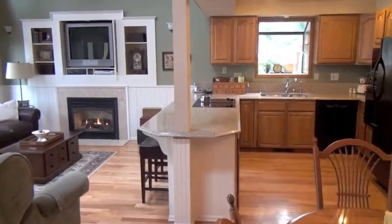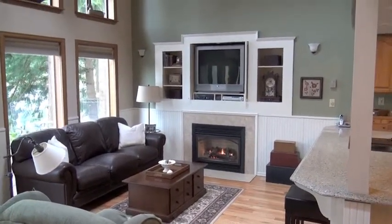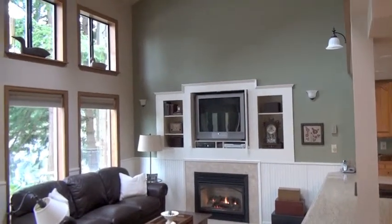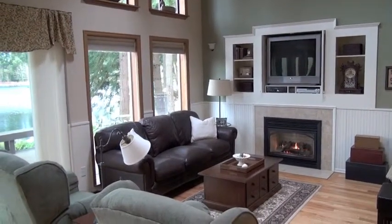Here's a close-up look at the kitchen area and the gas log fireplace. The windows offer natural light and a true northwest view with trees and water.